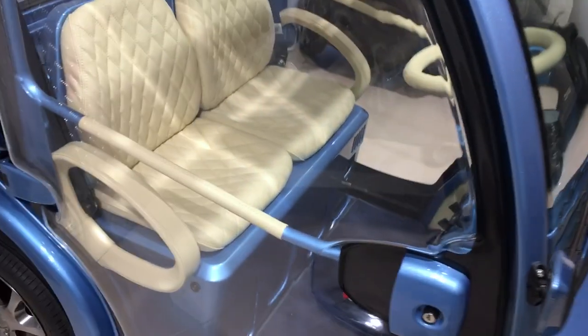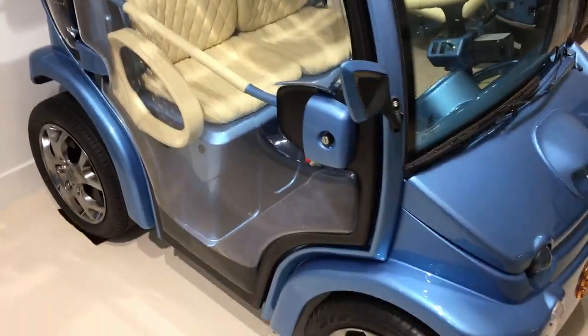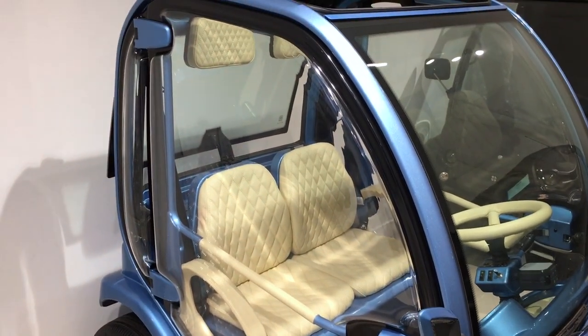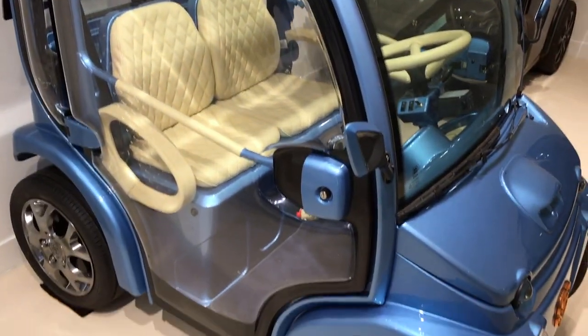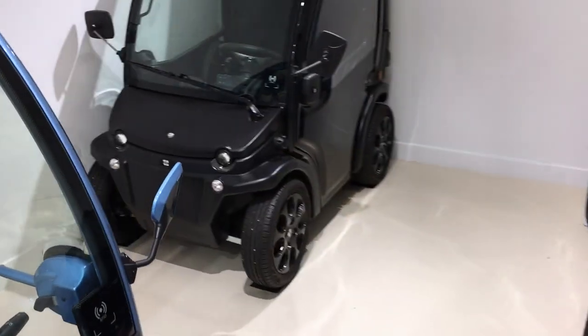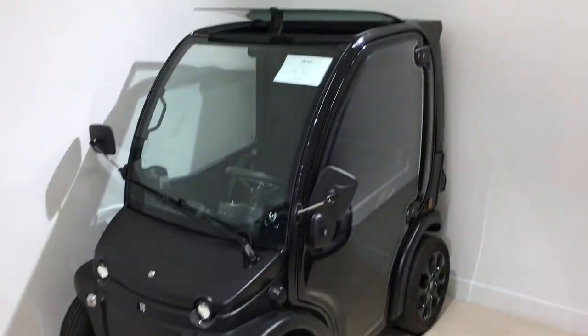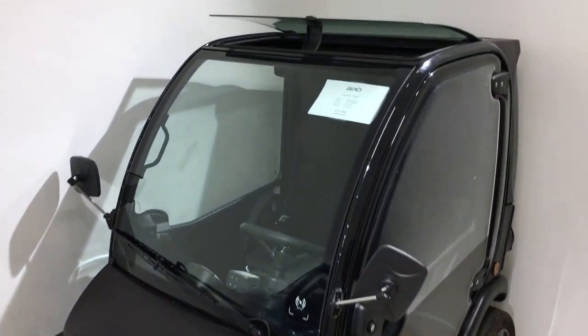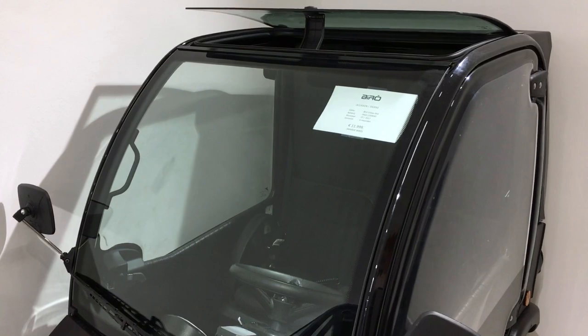This one is obviously a show model, but the beauty about these things is that you can customize them as much as you want, because basically you just change the seats, you can change the color and it looks completely different. And it's — last I checked — this one does 100 kilometers.